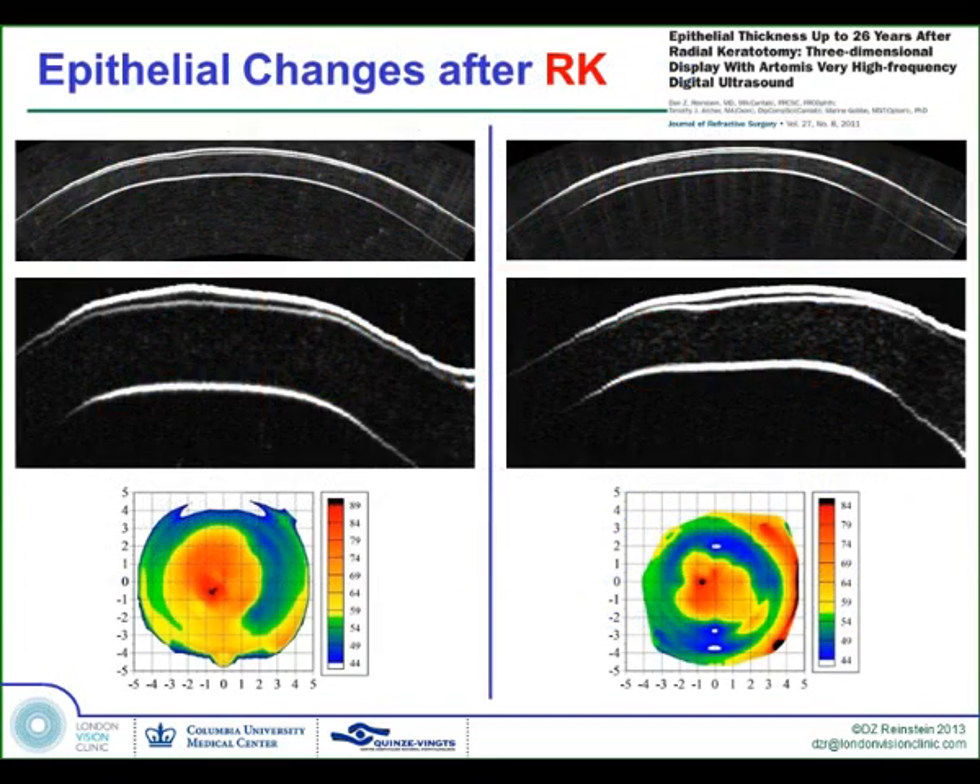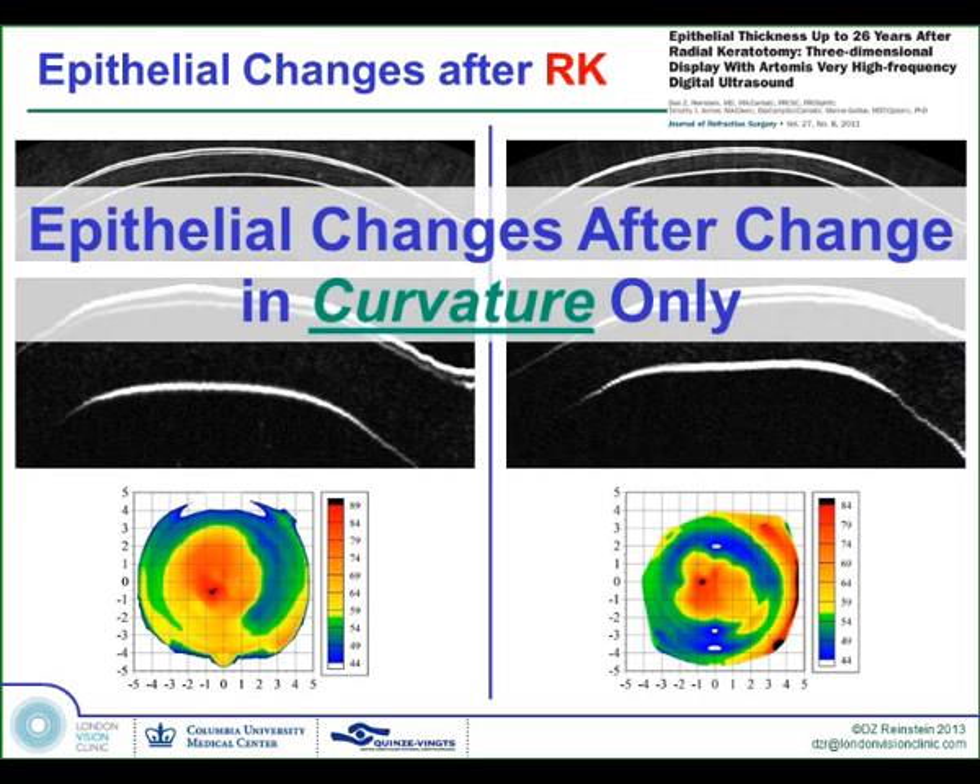Interestingly, the same pattern of epithelial change occurs after RK — thickening in the center and progressive thinning towards the periphery. But RK does not involve any removal of tissue; it only involves changing the curvature. And this change we found to be permanent. This is a publication showing RK eyes up to 26 years after surgery. So whatever this change is, it becomes permanent.